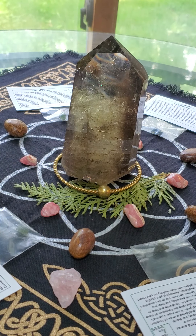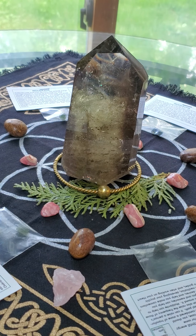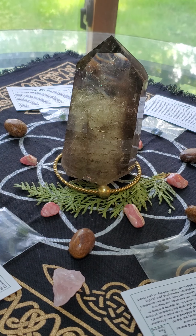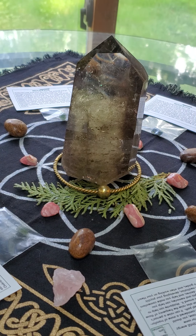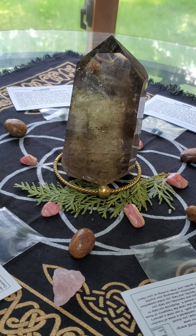The Rose Quartz — here's the Rose Quartz — is for soothing the pain. Rose Quartz has a very soft energy for the heart. It's love and compassion and sweetness.